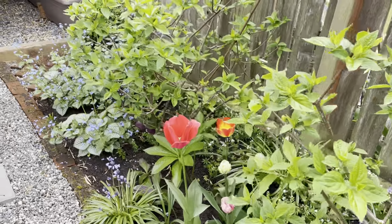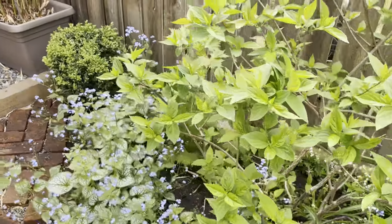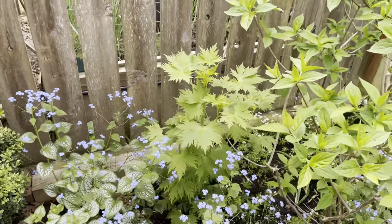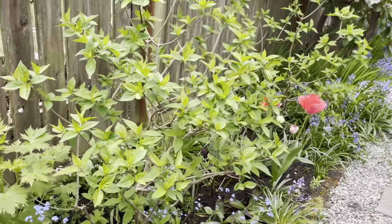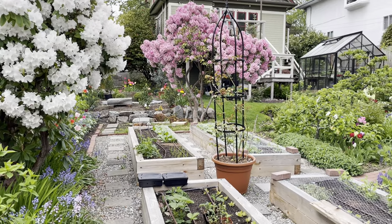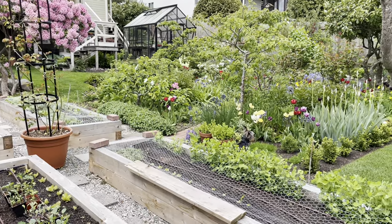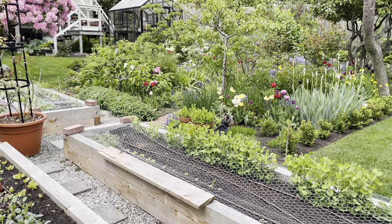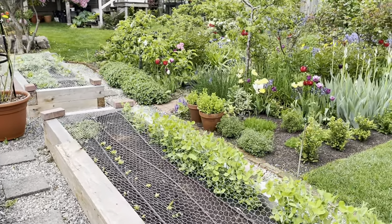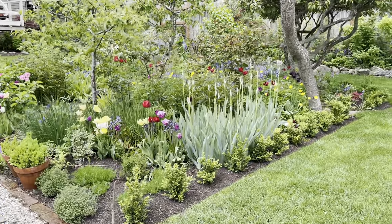More hydrangeas, more brunnera, and the delphiniums, which should be coming up soon. So just a quick tour of what we call Manor Garden. That's Charlie, responsible for lawn quality control and keeping the squirrels away. Hope you all are having a good one.